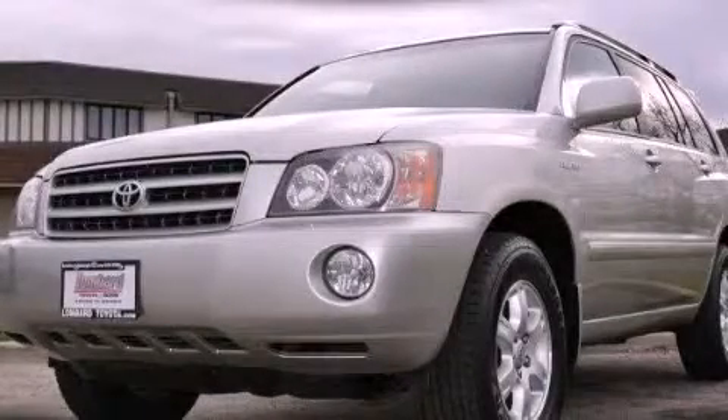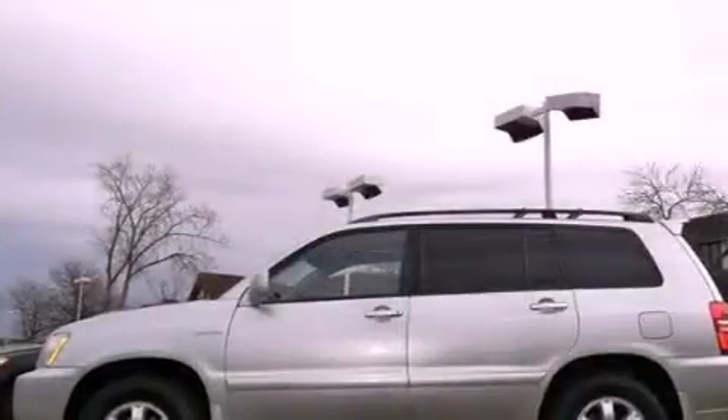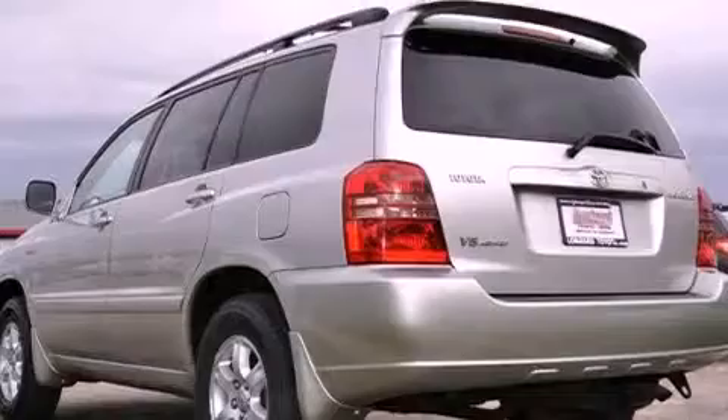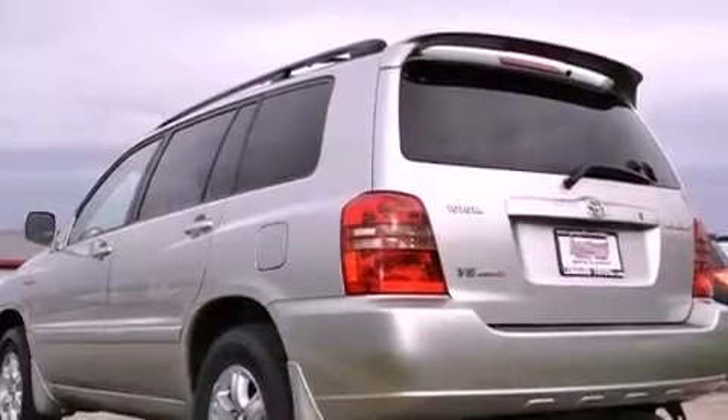This is a 2001 Toyota Highlander — plenty of space for what you need. It has a 3.0-liter six-cylinder engine, a four-speed automatic transmission, and the added safety and control of four-wheel drive.